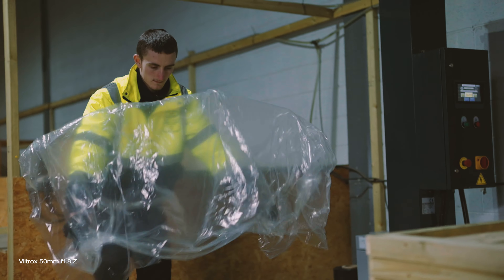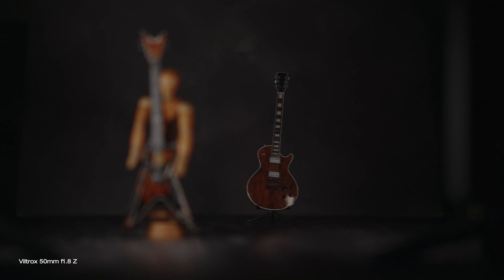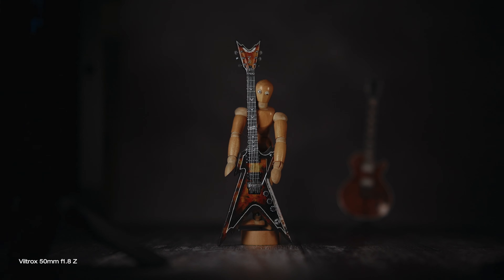There is very little focus breathing visible — way below average. Focus breathing is the effect when a lens looks like it is zooming in when changing focus from something close to you to something further away. Here it's almost invisible, really under control.